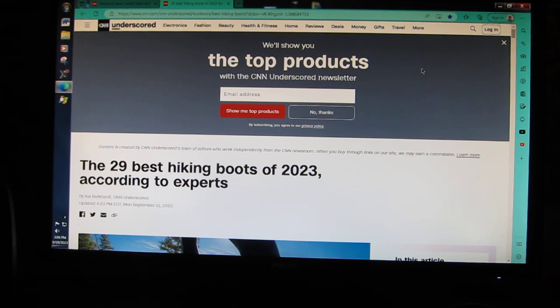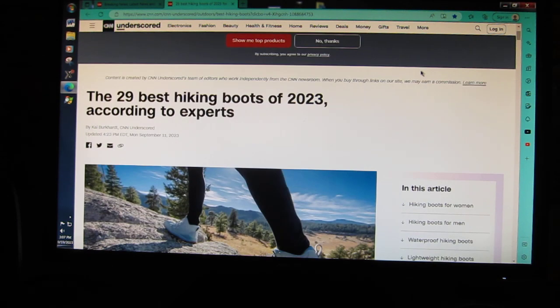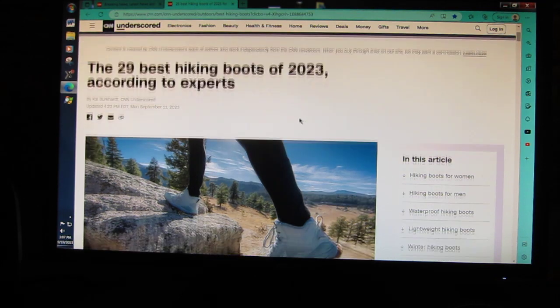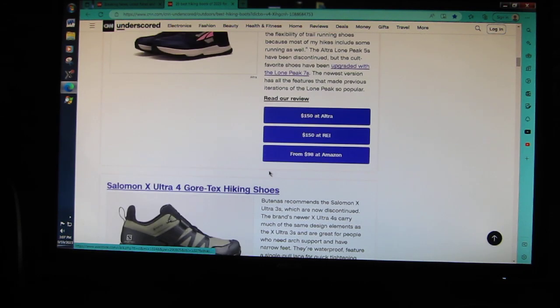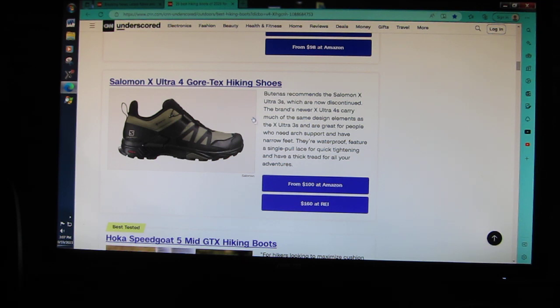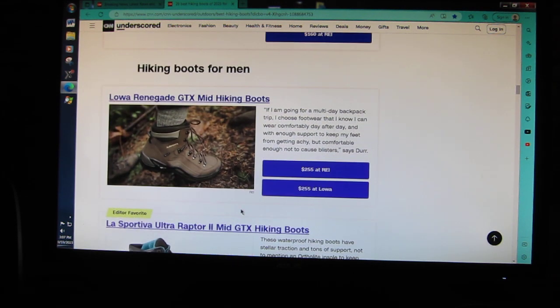I saw on CNN: '29 best hiking boots of 2023, according to experts.' I figured I'd look and see if my boots were on there because I already knew they were the best. I clicked on it and lo and behold — hiking boots for men — Lowa Renegade GTX mid-hiking boots. My exact boot.